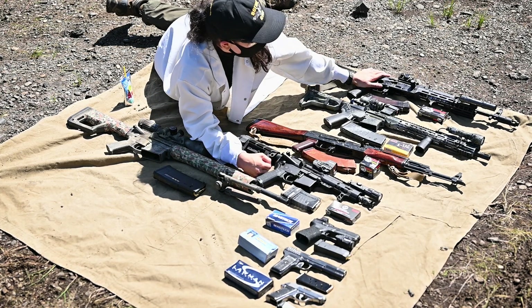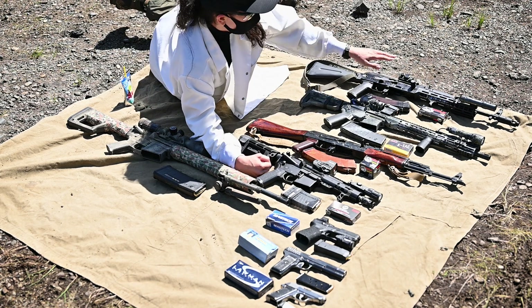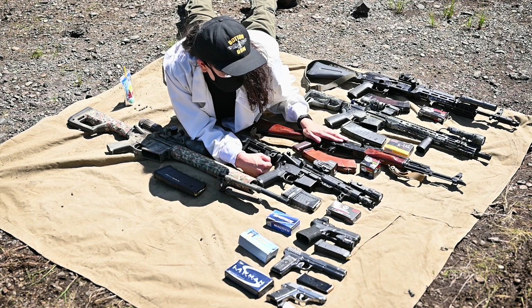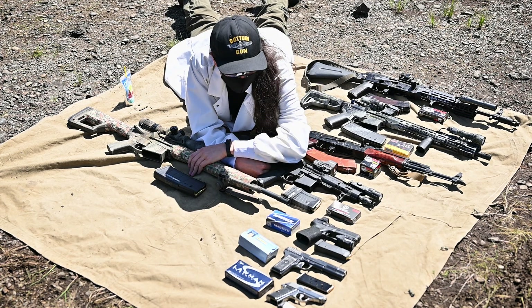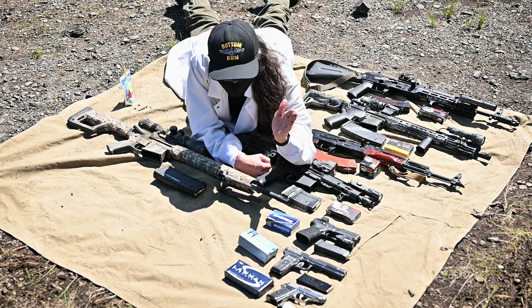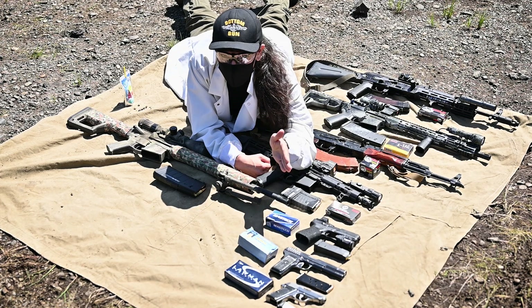Over here we have my Arsenal SLR-104F-R chambered in 5.45x39. We've got an AR-15 in 5.56. We've got an AKM in 7.62. We've got 300 Blackout. We've got an AR-10 in .308. We've got a Glock in 9mm. We've got a Tokarev TT-33 in 7.62x25 and a Walther PPK in .380 Auto.